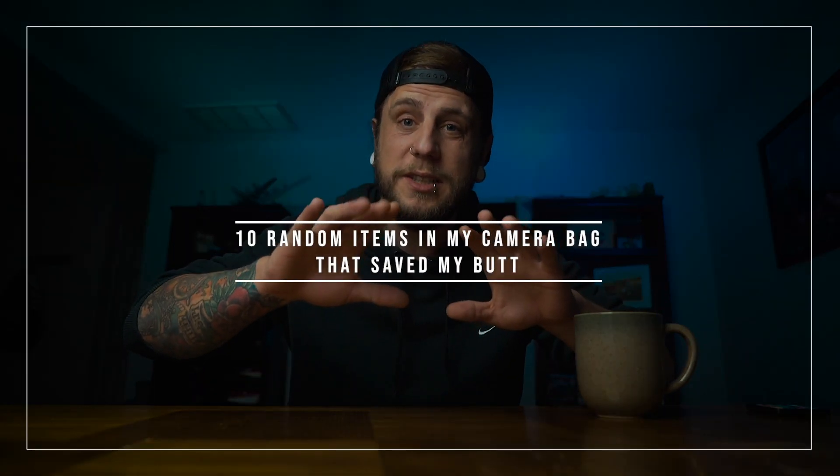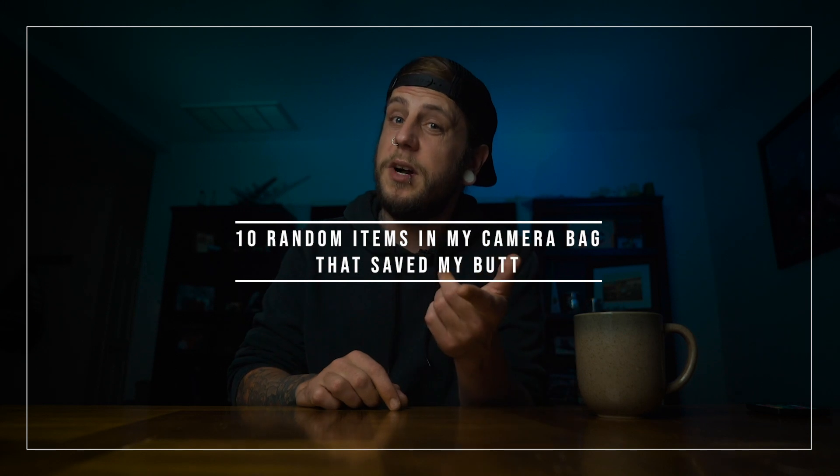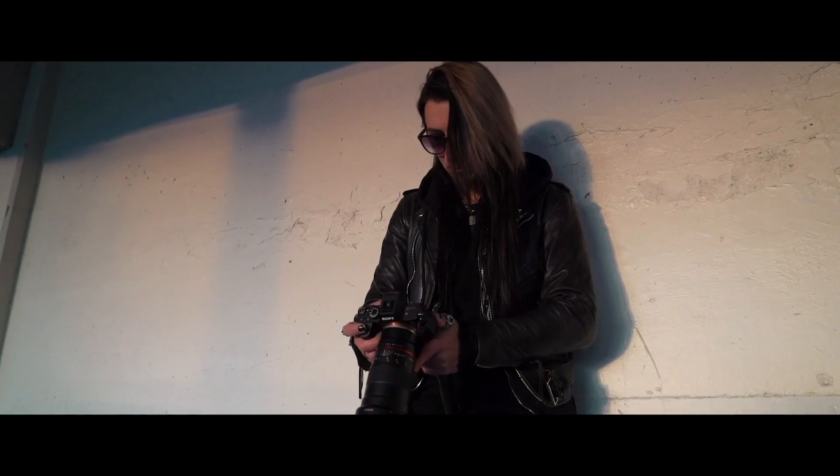Hey guys, welcome back. In today's video, we're going to do 10 random items in your camera bag that could save your butt. As photographers and videographers, a lot of times we're buying lenses, extra batteries, tripods, gimbals, drones, camera bags, microphones — all those kinds of things. And there's a lot of items we don't even think to buy. I'm going to show you 10 items I personally carry that have saved my butt a few different times.